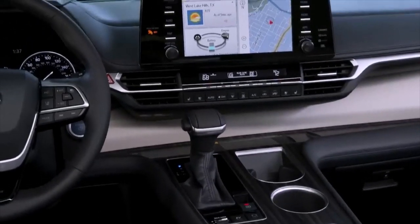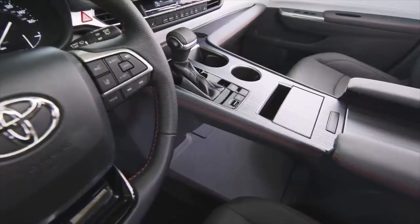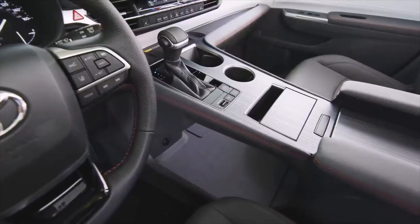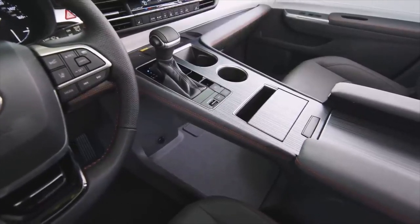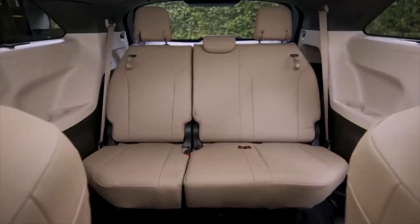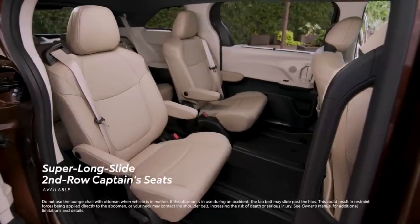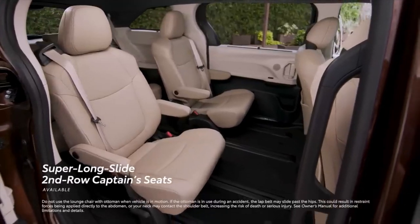Inside, it's easy to get wrapped up in Sienna's comfort and convenience. It starts with a distinctive floating-center console, which creates an open and inviting in-cabin experience, as does Sienna's comfortable seating for seven or eight passengers, as well as its available super-long-slide second-row captain seats with an ottoman and sunshades.